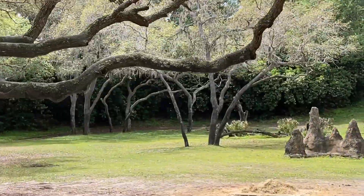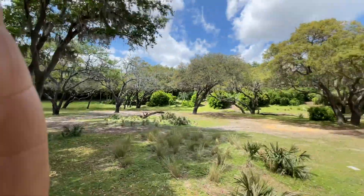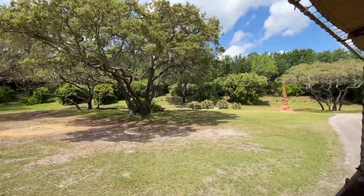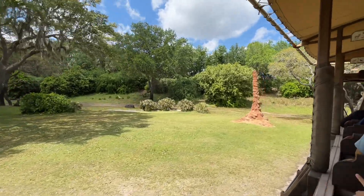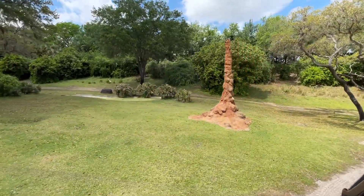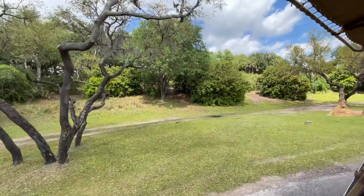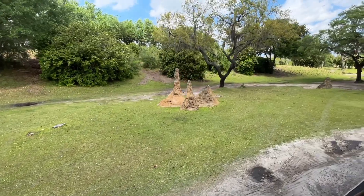They're kind of hanging out back there in the shade. We're going to head on over to the farther side of the savannah, where I saw the Maasai giraffe and the Hartman's Mountain zebra as well. Some of these termite mounds can get pretty tall and pretty large. The larger animals, like elephants, will use termite mounds as a scratching post.